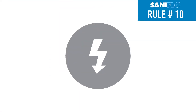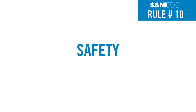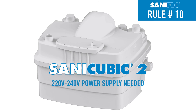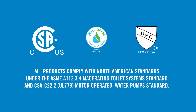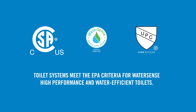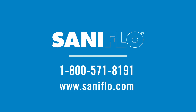Rule number ten: the unit comes with a three-prong plug which should be connected to a 110-volt electrical outlet. For safety reasons, we recommend using a GFCI plug. Note that the Sani Cubic 2 is the only system that requires a 220 to 240-volt power supply. Install a bathroom, kitchen, or laundry room wherever you need it with these simple tips. All Saniflo products comply with North American standards, and our toilet systems meet EPA criteria for WaterSense high-performance and water-efficient toilets. Contact Saniflo toll-free at 1-800-571-8191 or visit saniflow.com.